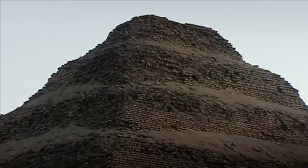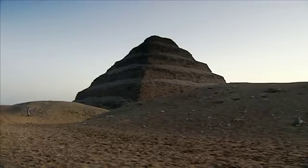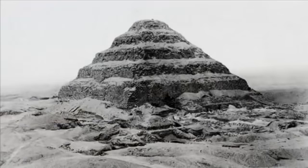The Step Pyramid — ten times higher than any former sepulchre, it is 60 metres high in six stories that give it its name. It was explored for the first time in 1821 by a Prussian general, and then by English and German Egyptologists.